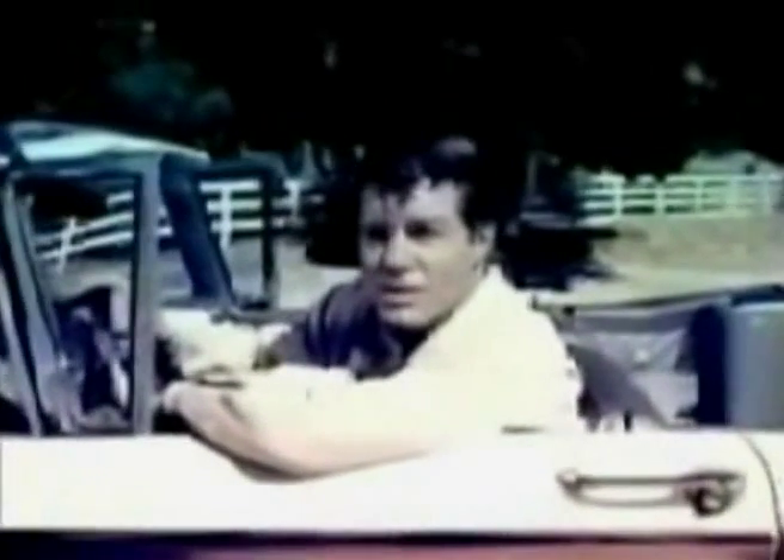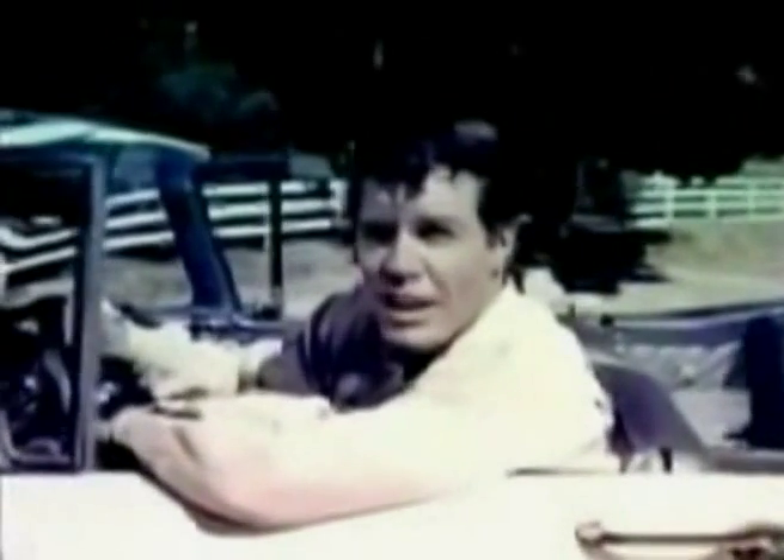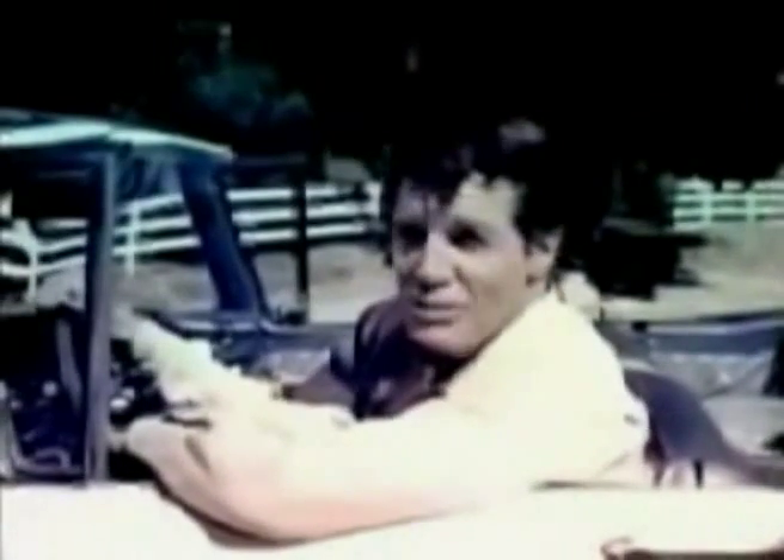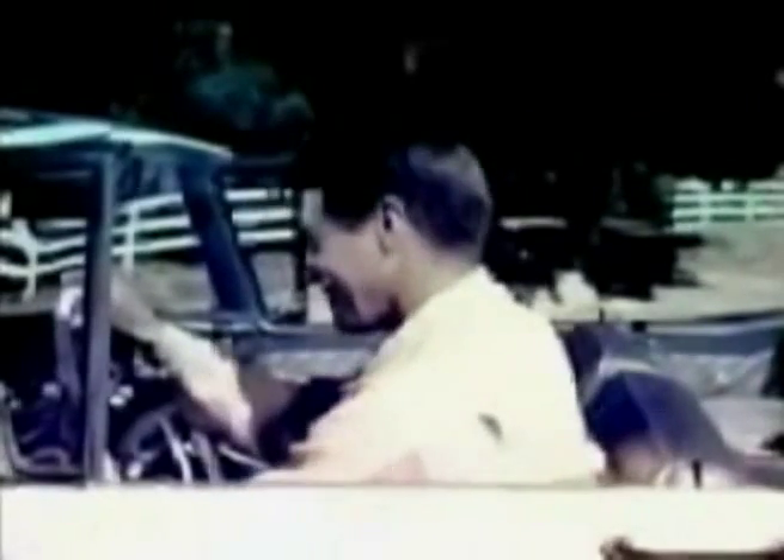Why don't you stop by your Ford dealer and look over the only complete line of convertibles in America — the '59 Ford convertibles. I'll tell you this: they're my kind of cars.